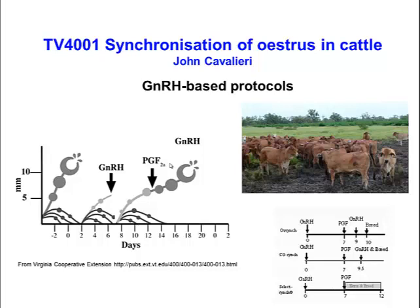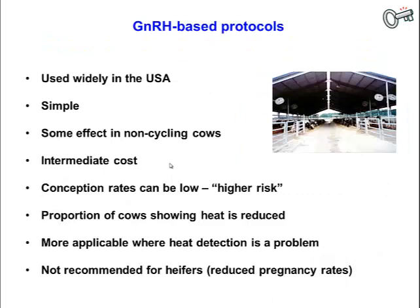That's the physiological basis for these GnRH-based protocols, and all the variants revolve around this basic protocol. These are widely used in the U.S.; they're fairly simple, just involving injections. They have some effect on non-cycling cows — by injecting GnRH you can ovulate some of those cows and get some of them pregnant. Costs tend to be less than using a CIDR or QMATE device, but generally more expensive than a double prostaglandin protocol.